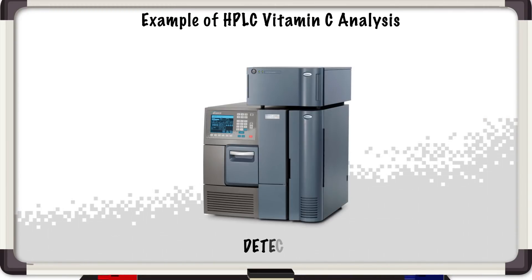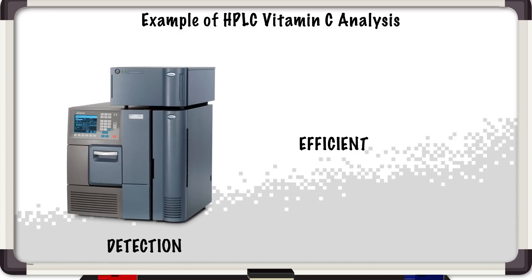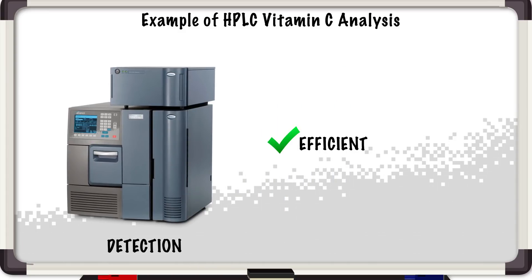Specifically for vitamin C, we use HPLC analysis to detect the compound. We use this because it's one of the most efficient ways to go about analyzing our samples. And this is an example of some of our data, specifically our short-term data.